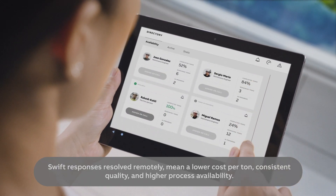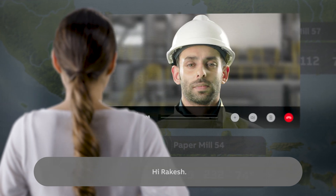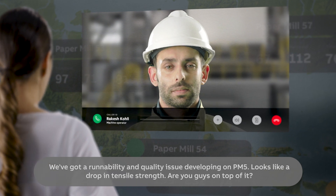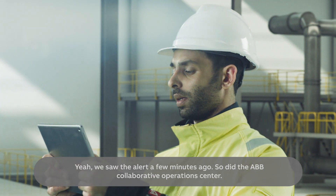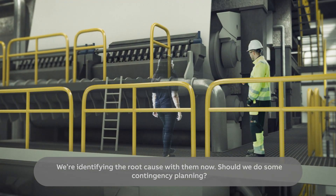Swift responses resolved remotely mean a lower cost per ton, consistent quality and higher process availability. Hi Rakesh. Hi Gina. We have a runability and quality issue developing on PM5 — looks like a drop in tensile strength. Are you guys on top of it? Yeah, we saw the alert a few minutes ago, and so did the ABB Collaborative Operations Centre. We're identifying the root cause with them now.